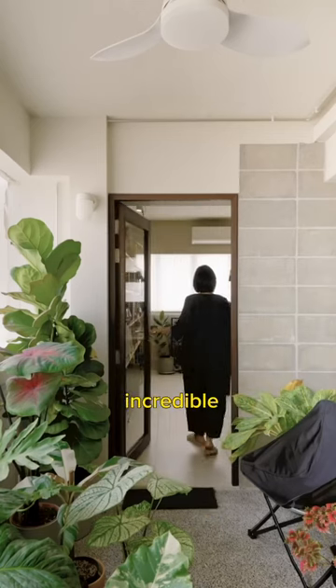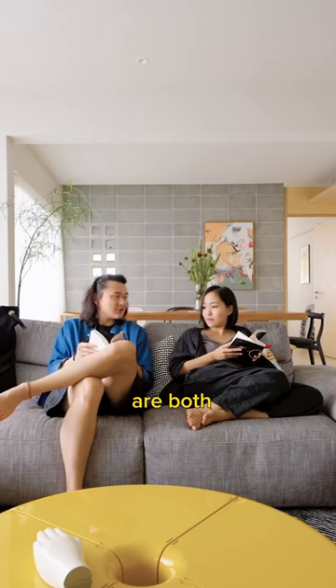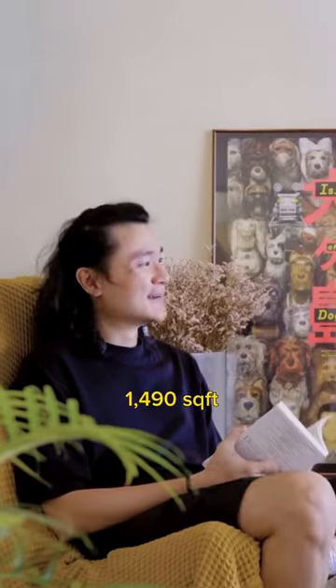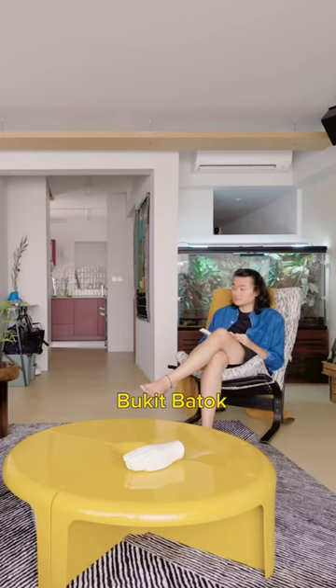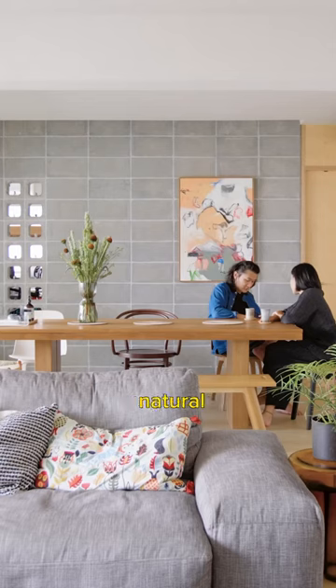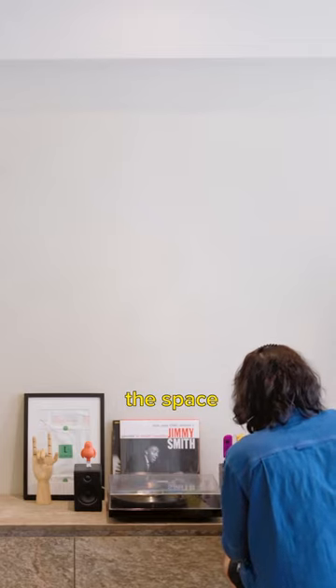You know the house will look incredible when the homeowners are both designers. Yaya and Jin Yao completely designed their 1,490 square feet Bukit Bartok Resale HDB Flat on their own, prioritizing the use of natural materials and textures throughout the space.